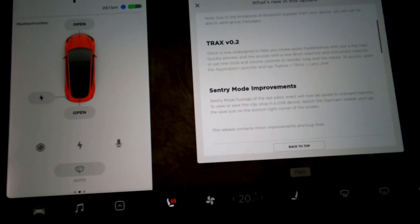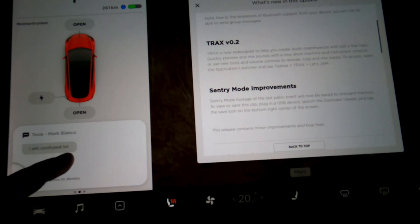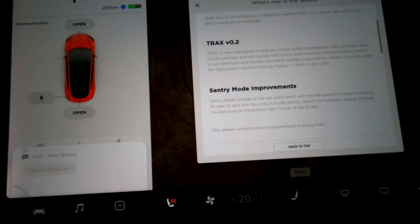Let's go down to Tracks. And there he is — Mark Bianco says 'I am confused, laughing out loud.' For those who don't know, it actually converts 'LOL' to 'laughing out loud.' Let's swipe it down and talk about Tracks now.